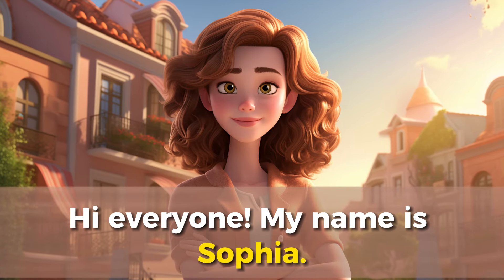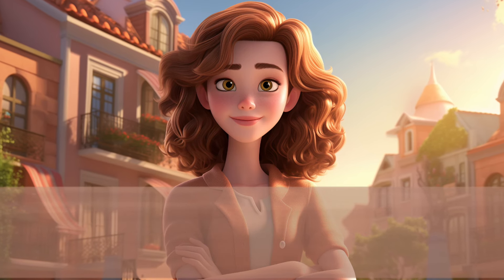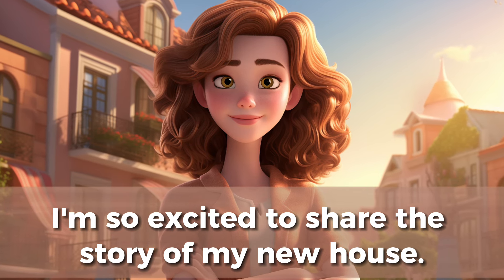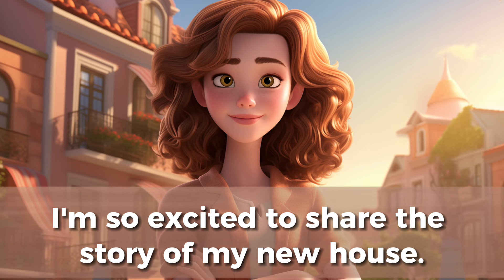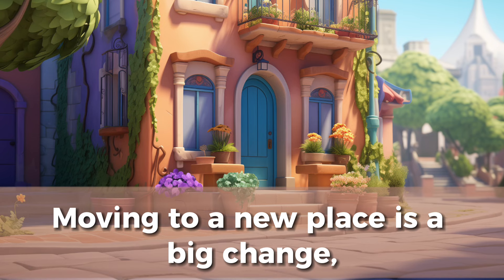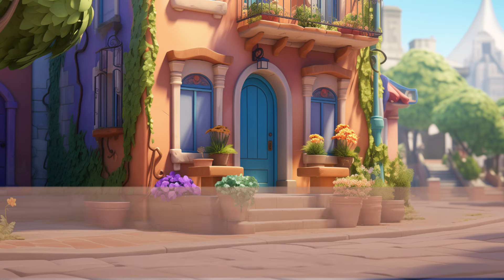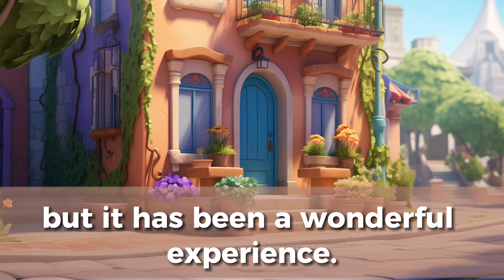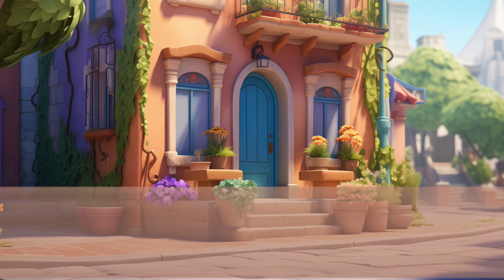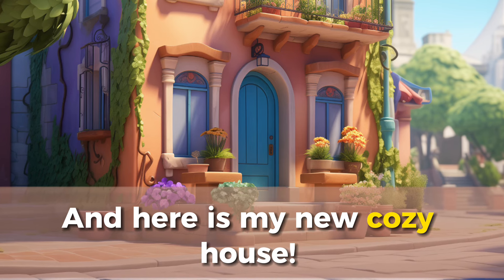Hi everyone, my name is Sophia. I'm so excited to share the story of my new house. Moving to a new place is a big change, but it has been a wonderful experience. And here is my new cozy house.